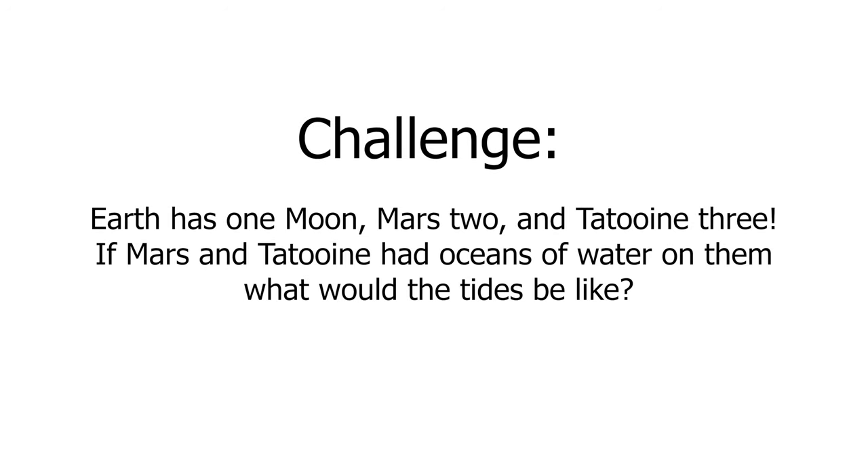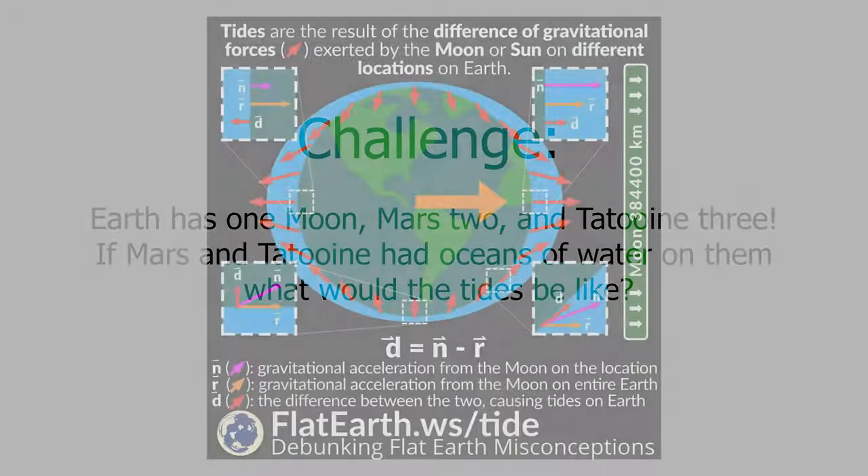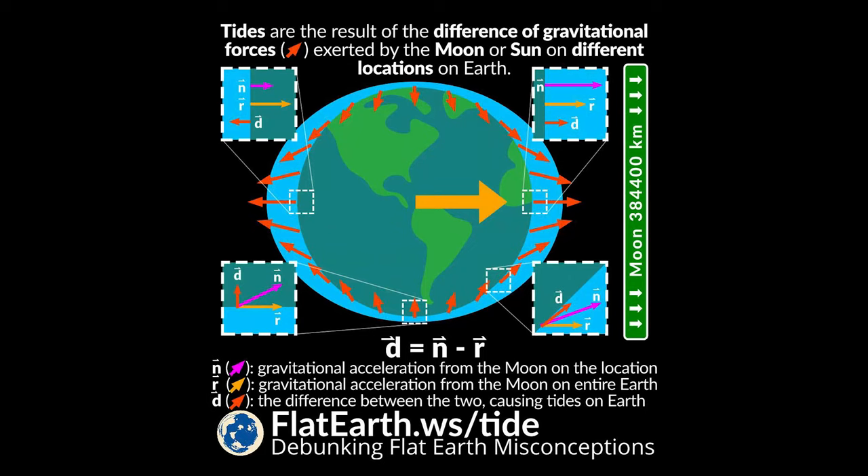The winter 2020 challenge is all about tides. The Earth has one moon, Mars has two, and Tatooine has three. If Mars and Tatooine had oceans of water on them, what would the tides look like?